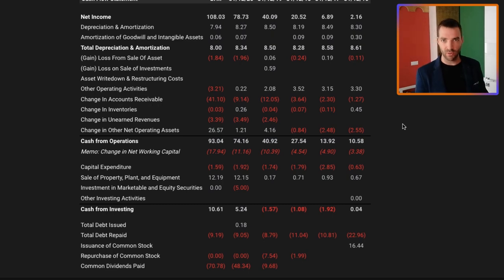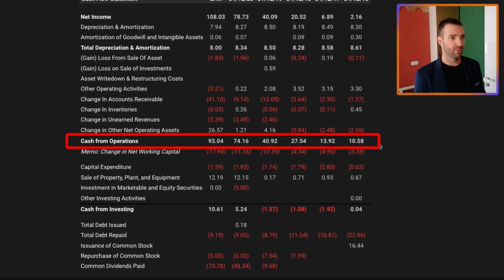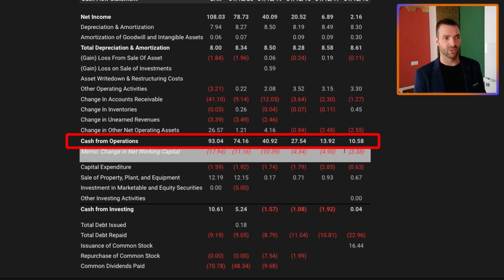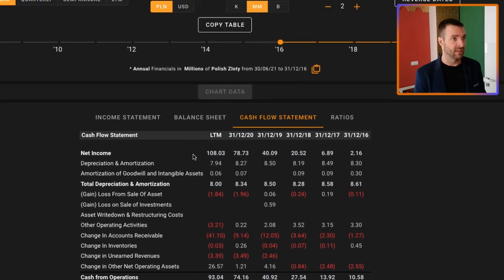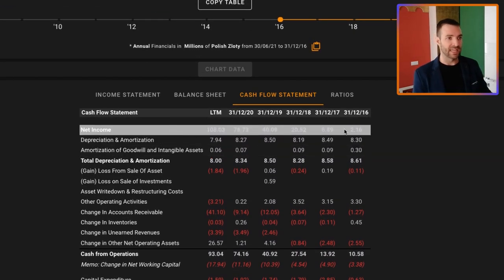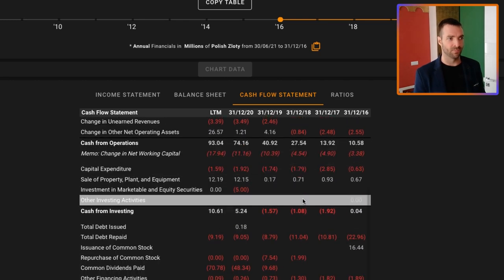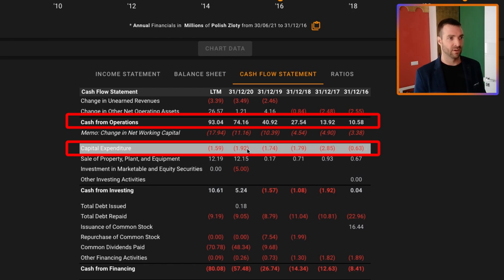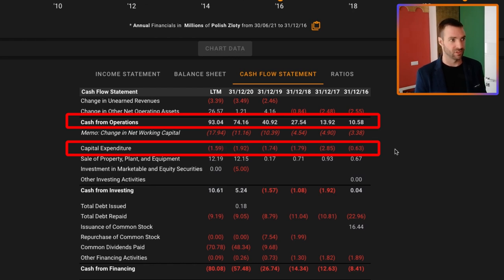Next up is free cashflow. We want to see this growing because essentially this is what gets returned to us as investors. The cash from operations minus capital expenditure is what we look at. Cash from operations has been growing significantly — five years ago it was 10 million, now it's 93 million zloty. That's in line with the strong revenue growth, and net income has been growing strongly as well. Capital expenditures have been really low, between one and two million dollars a year in CapEx. So free cashflow has been growing really strong.